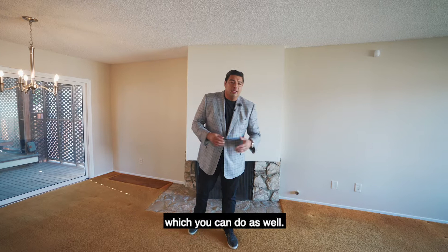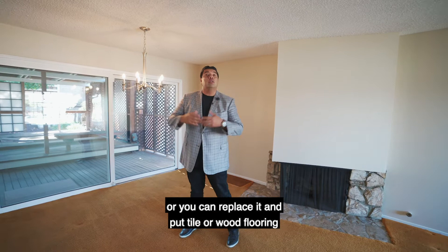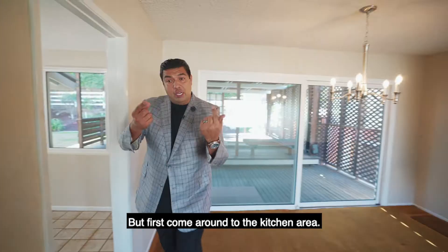And then of course the carpet — who doesn't love a mustard colored carpet? If you like that more antique-ish, bygone era feel, you can definitely keep it, or you can replace it and put tile or wood flooring like a lot of folks are doing. I love the fact that you have this massive eight foot slider that leads you out to your deck outside, which we'll get to.